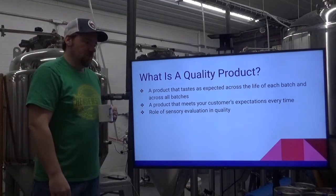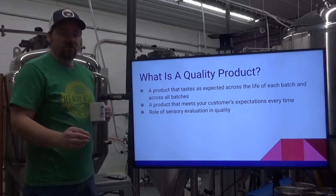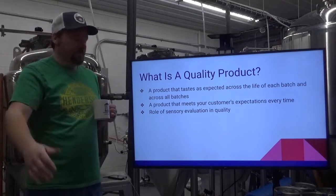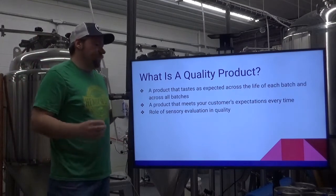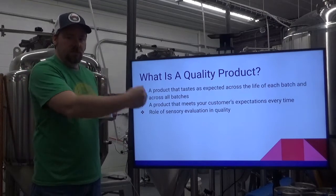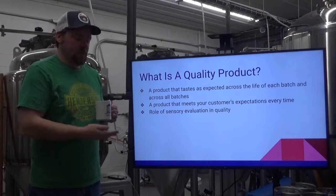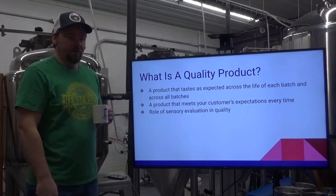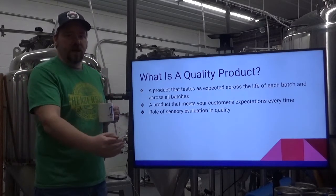It doesn't matter. Obviously you want it to sell as quickly as possible because most beer products are better fresher. But a quality product will taste the same from day one to the day that batch sells out. Also, a quality product will taste the same across multiple batches.